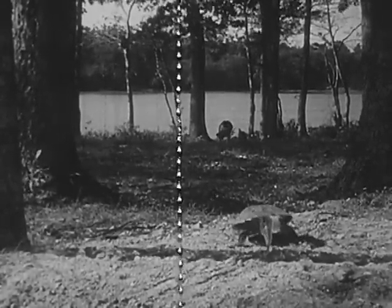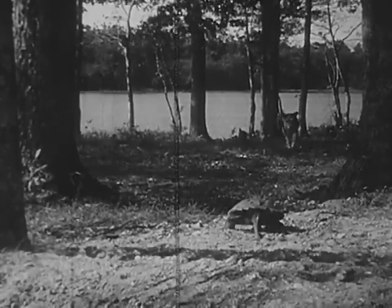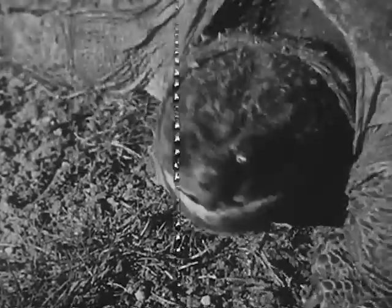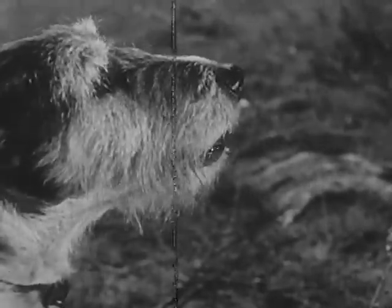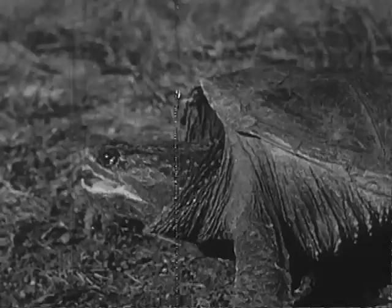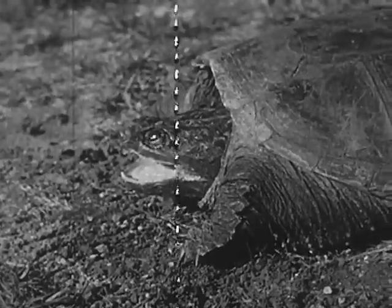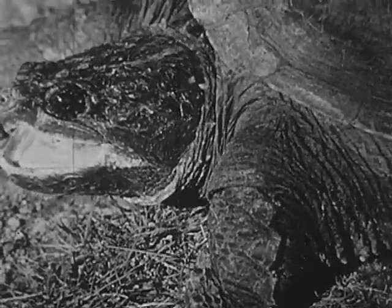Mother snapping turtle has finished her most important duty and is on her way back to the pond. This looks like trouble — the turtle strikes with her powerful jaws. The dog is wise to keep his distance, because a snap from the turtle's jaw could break his leg or nip off his nose. When she is angry, she will strike viciously at anything.